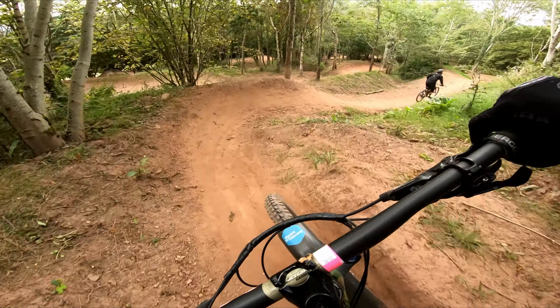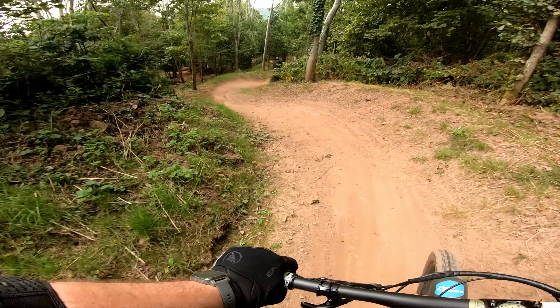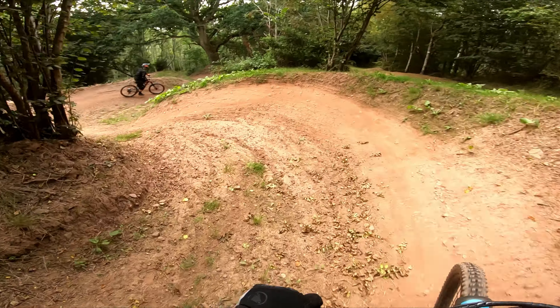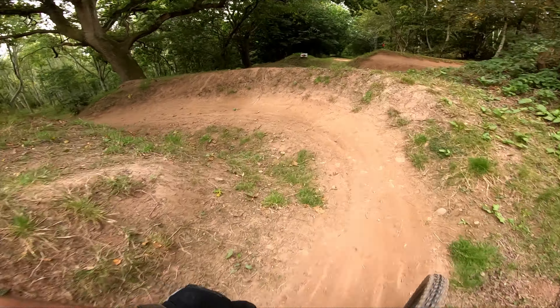You can probably guess why this section is called Berm Baby Berm. There are around 20 berms — some large and some small — one after the other, all the way down the hill to Superflow. Some parts of the trail are loose and dusty, but the seemingly unending string of berms give plenty of grip.